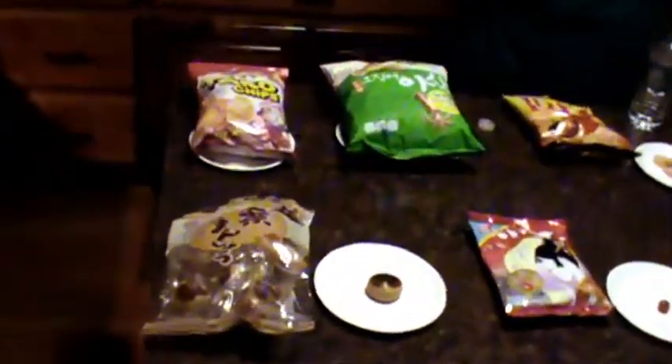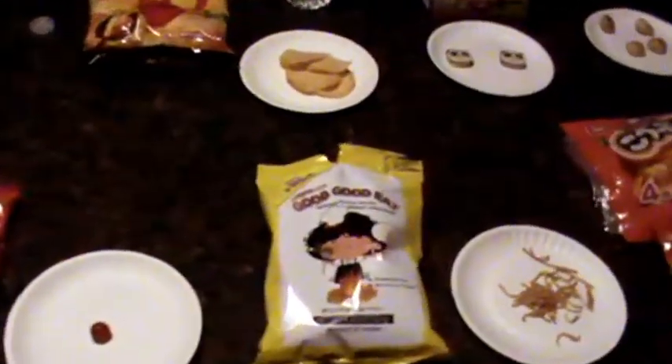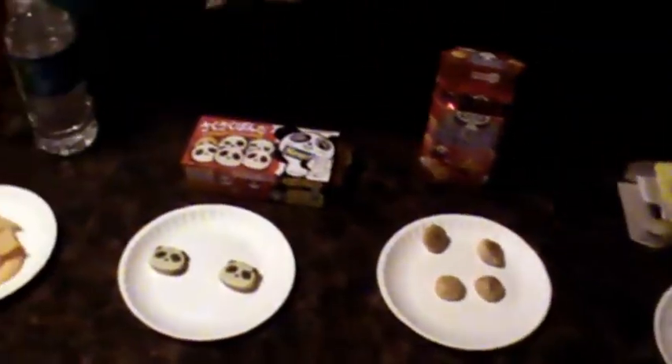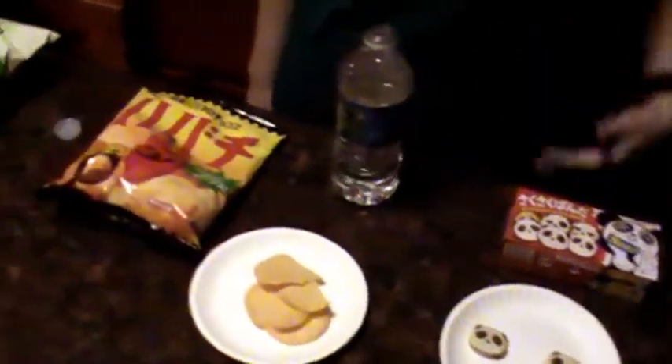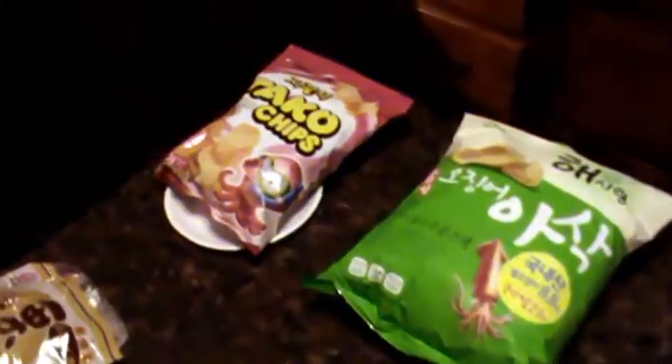I have put everything out on plates except for two, but I'll explain that in a minute. Just get a good look. Thank you so much for this, by the way. I'm so excited - I've never got to do a taste test video before, but I thought I would share it with you since you guys gave it to me. I also have my trusty palette cleanser just in case, because I'm not exactly sure what some of this tastes like.